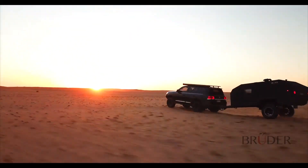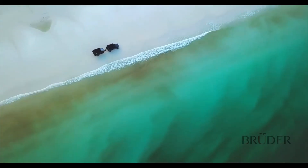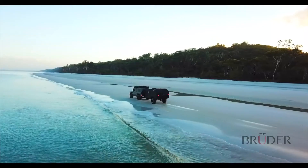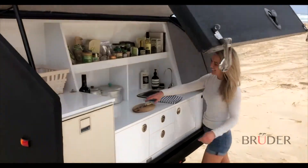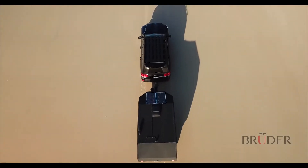Not only is the EXP4 the most capable off-road expedition trailer available, but also the quickest and easiest to camp with, allowing clients all over the world to explore secluded and beautiful destinations away from the crowds with absolute ease. Available globally, the Bruder EXP4 is proudly Australian designed, engineered and built. For more information, go to BruderX.com.